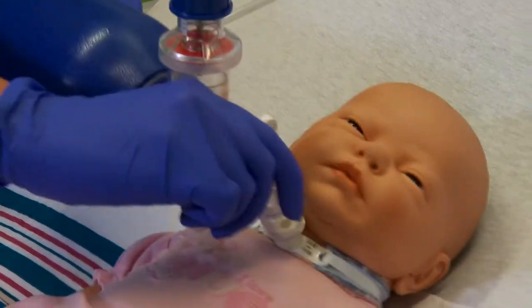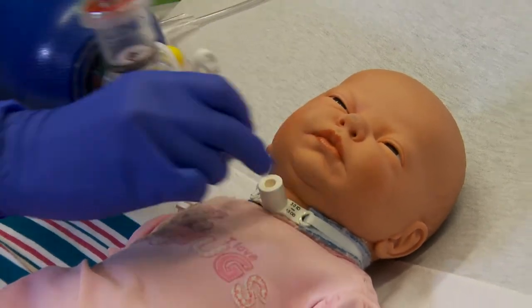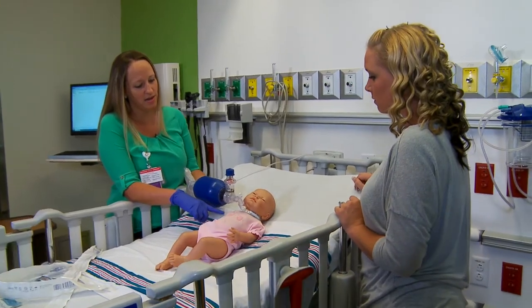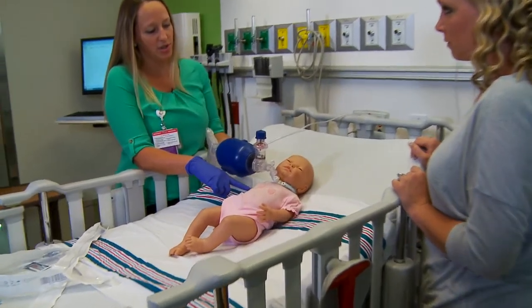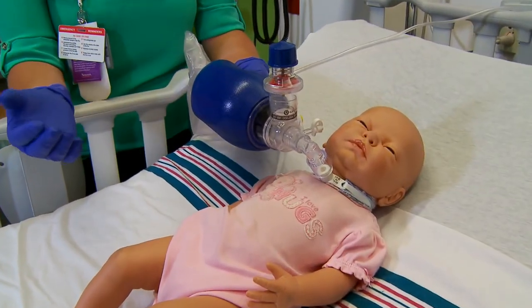I always talk to parents about how you don't want to do this. When you're putting something on, that's a no-no. You always want to be very gentle. My name is Lori Alturo, and I am a clinical instructor for respiratory care here at Nemours Children's Hospital. A big part of what I do here is to teach parents and families of children that get a trach for the first time to care for that and to go home safely.